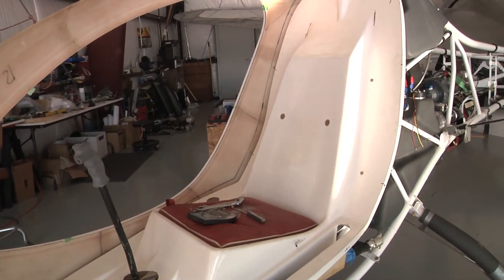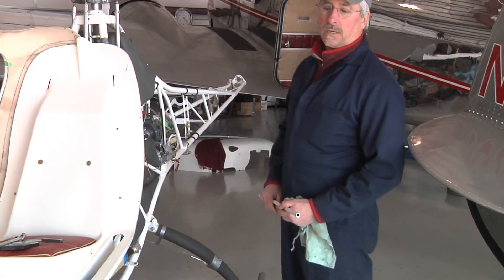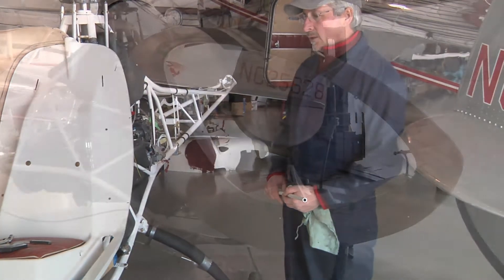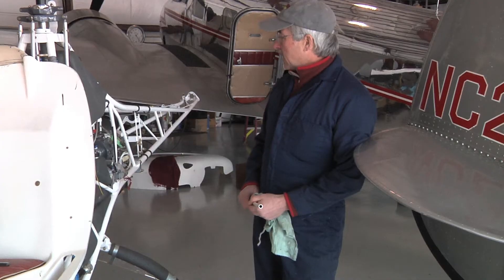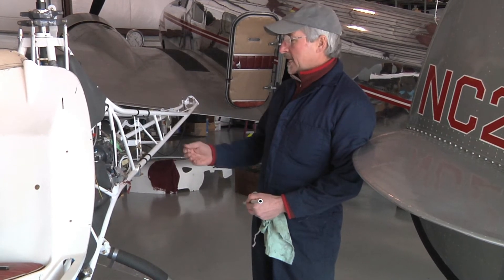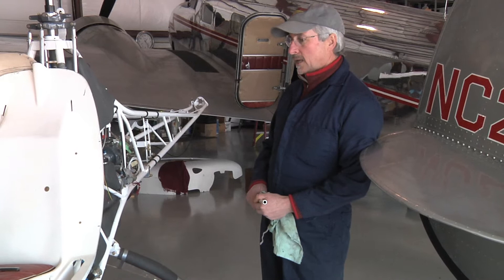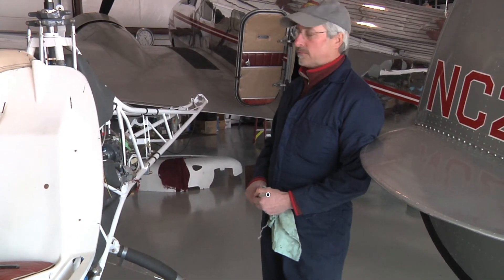If you buy an aircraft — fixed wing or helicopter — and do at least 51% of the work, then you're able to get it certified through the FAA and fly it. In a lot of ways, with certified aircraft, they have to go through so much testing that there really isn't a very good evolution in technology. The experimental area is really where all the new designs are coming from.